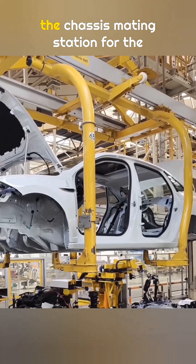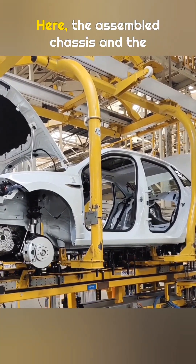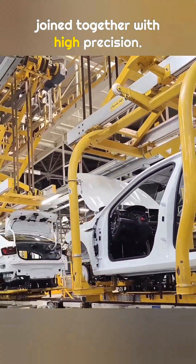What you are seeing now is the chassis mating station for the Jetta. The entire mating system comes from Siemens in Germany. Here, the assembled chassis and the body line up and connect in about 10 seconds. This is the moment they are joined together with high precision.